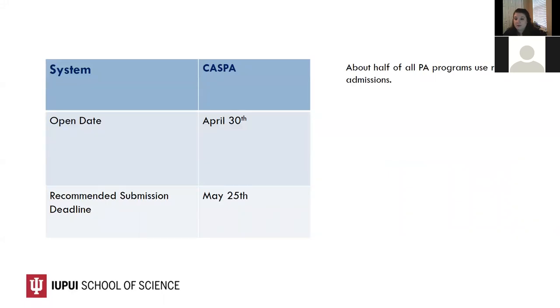CASPA will open on April 30th, just a few short weeks from today. When the application opens, it is completely open — you could open it, complete all components, choose schools, and submit all in the same day. While many students do this, it's not necessary to submit on April 30th. In fact, my recommendation is to not touch the CASPA application on April 30th at all. It's very common for the server to become unstable and crash due to high traffic.